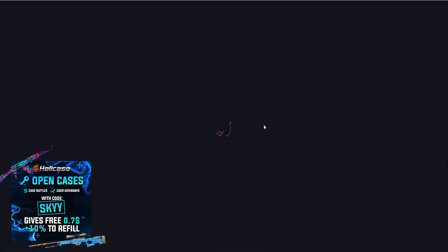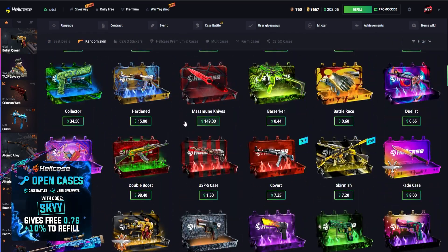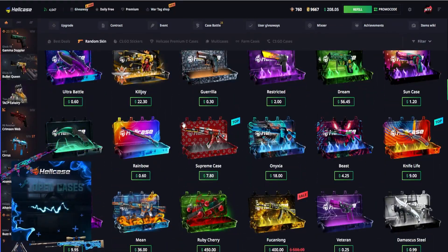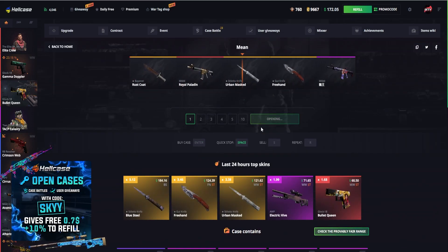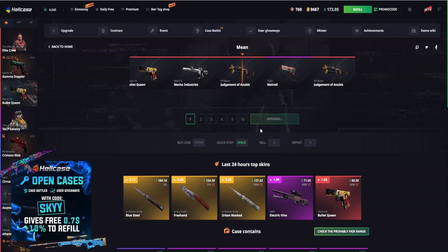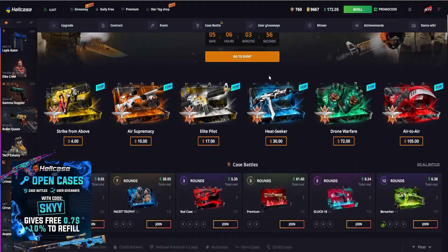Let's go with one Mean case — we did have quite a bit of balance. Let's go back. Let's see where that case is — I've absolutely lost it. Mean case, $36, let's go. Let's see what we drop — nothing decent. Judgment of Anubis, and this is worth $5.63.